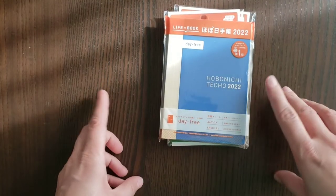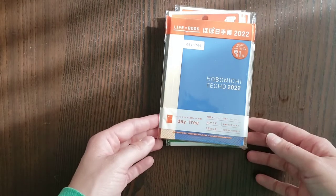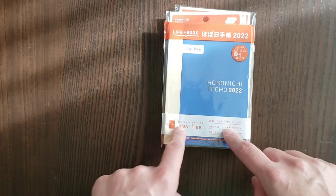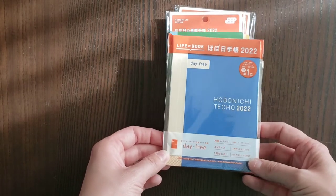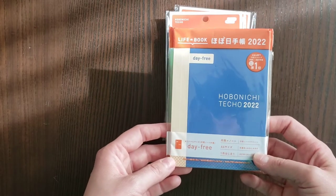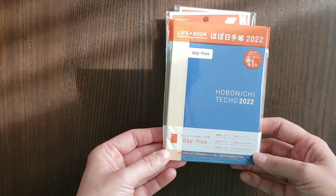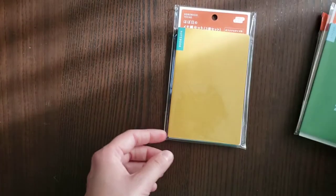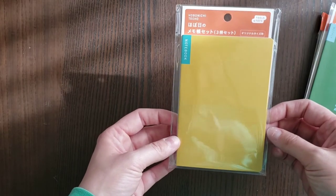I had already disclosed that I would be doing ASICS this year. I was really going back and forth between the Day-Free and the original, and ultimately the Day-Free just seemed like the best way for me to go. I'm going to open this up and do a super quick overview — there are so many videos on YouTube already going much more in depth, so if you want to see every single detail I will try to find a good one and link it below. I also got the weekly supplement and the little notebook set.